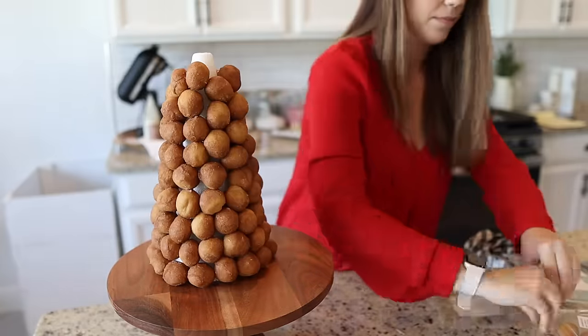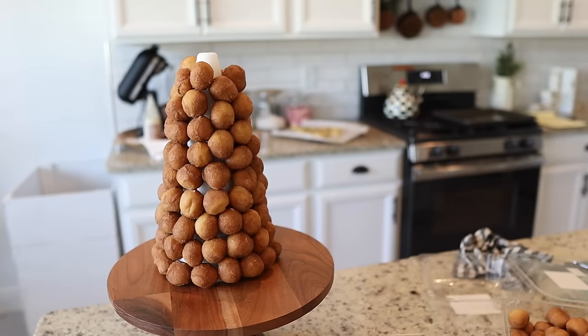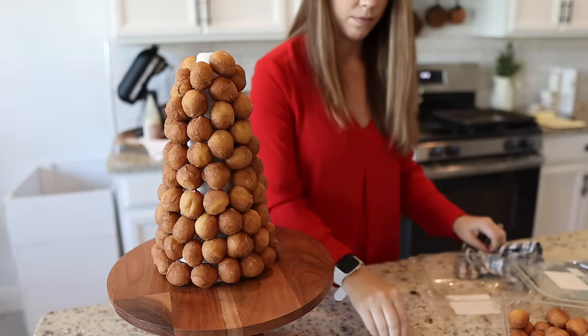At the top, I started breaking my toothpicks in half so they wouldn't touch in the middle.